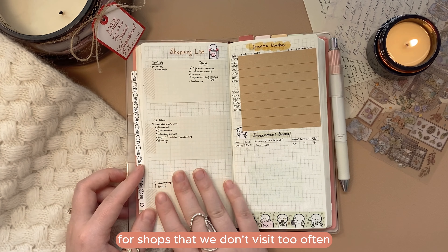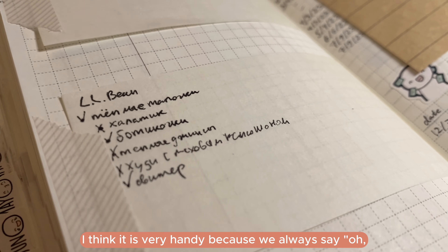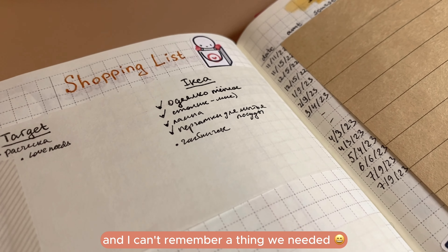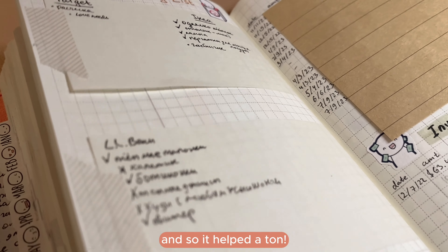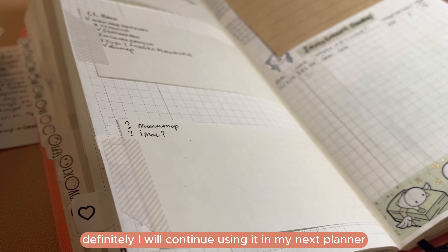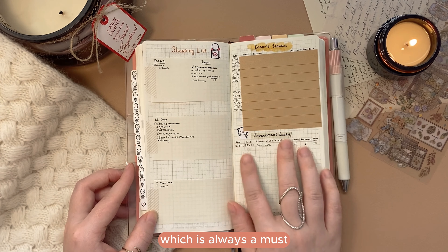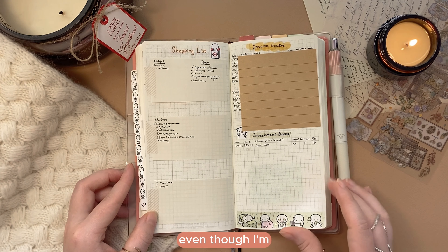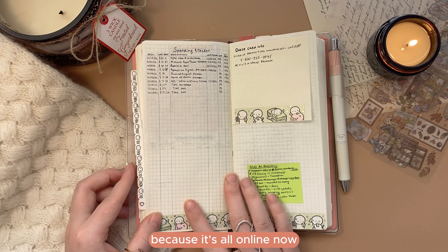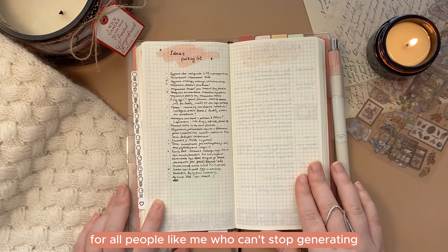Here is my shopping list for shops I don't visit too often, and I actually love this idea — it's very handy because we always say 'oh, we need to get this at IKEA next time we go there,' and then the day comes and I can't remember a thing. So it helped. I will definitely continue using it in my next planner. On the right side there are some financial spreads, which are always a must, even though I'm bad at keeping up with my investment tracking since it's all online now.